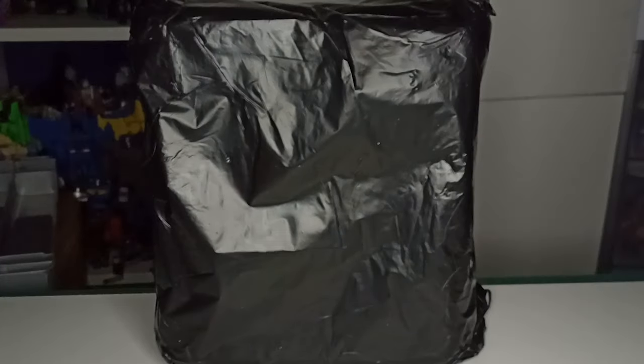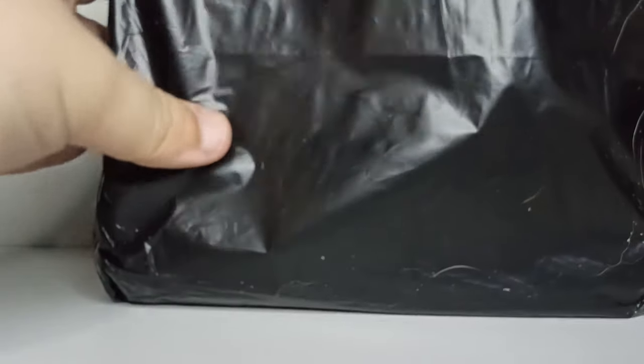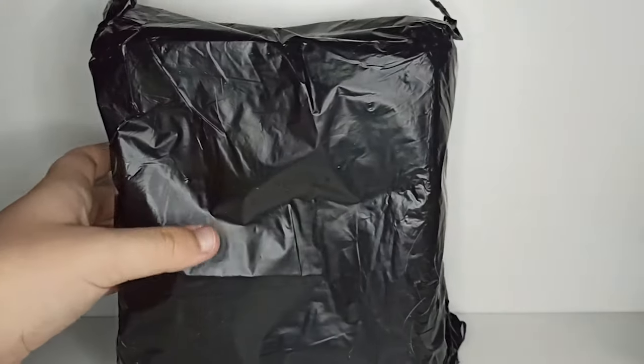A few weeks later, a weird black bag arrived at my doorstep. I'm sure that if the app didn't tell me it's the toy, I would think it's some sort of a trap or a threat. So, let's open it up.